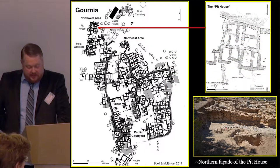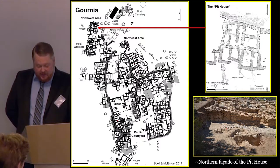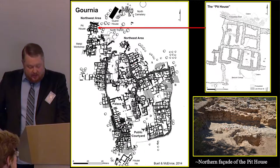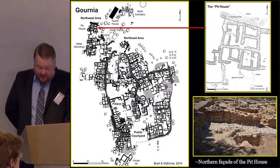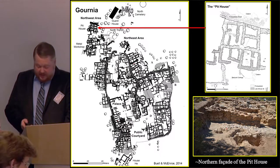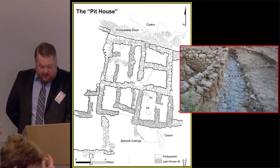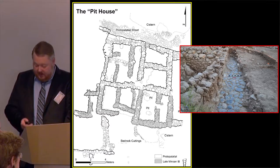We have also uncovered several proto-palatial structures to the west of wall XX. One of these, the so-called pit house, was a free-standing building consisting of four communicating rooms. The north wall, which forms the building's external façade, differs from the other walls in that it was constructed of rough cyclopean blocks of white crystalline limestone. This façade would have been visible for some distance to the north since excavations have confirmed that the area north of the pit house was uninhabited. The pit house was accessed in the proto-palatial period via an east-west street.